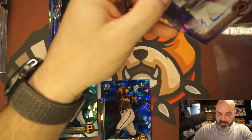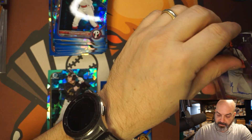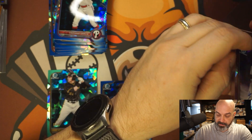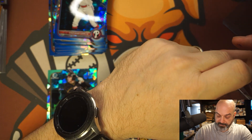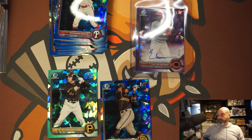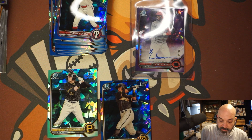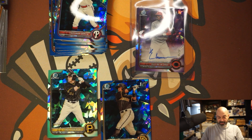I'll just put it in an Ultra Pro because this is going right to PSA. Oh my god, that's unbelievable, that's crazy — that's a ten thousand dollar card, it could be. If a gem mint 10 numbered to 25 sold for 7,500, this is at a 10. Oh my god.